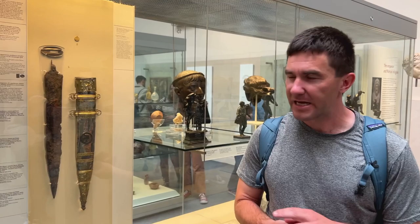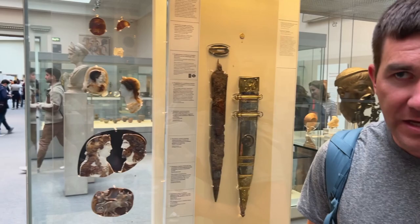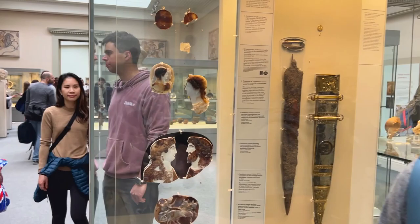Here we have a gilded scabbard — one of the few to survive from the Roman world. It commemorates a campaign by Tiberius, the second emperor, and shows the imperial family in fine gold relief on the scabbard itself. Beside it, we have more imperial images in the form of cameos — very high and extremely expensive carvings of hard stones, often agates in multiple layers. This large one shows two members of the imperial family depicted as Zeus Amun and Isis.